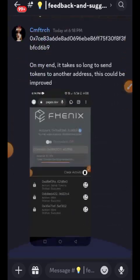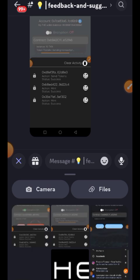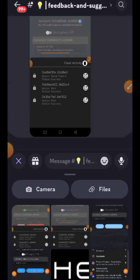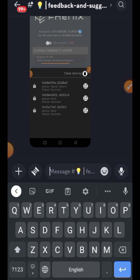Also paste your wallet address. However, since it is called 'Feedback and Suggestions,' they need to know more than just the fact that you did the testnet. If you have any feedback or suggestions on how they can improve their product, you can add it along with the wallet address and screenshot. You can see others are also making suggestions and dropping their wallet address — that's all you need to do for the Phoenix testnet.